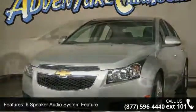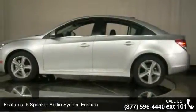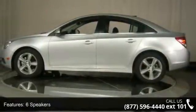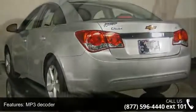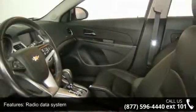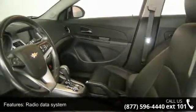This vehicle's top features include a six-speaker audio system, MP3 decoder, radio data system, Sirius XM satellite radio, air conditioning, rear window defroster, power driver seat, power steering, and power windows.